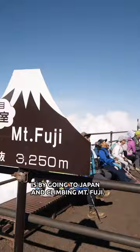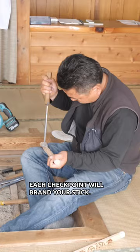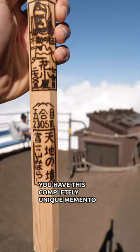You can buy one of these sticks at base camp, and as you climb the mountain each checkpoint will brand your stick. Each brand is different and they change every year, so at the end of the climb you have this completely unique memento that you can bring home and show your friends.